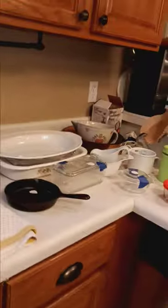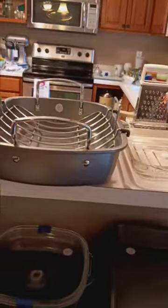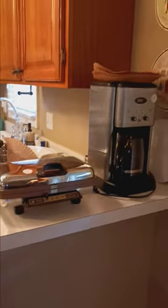And then some more kitchen items throughout. Up on the counter here you see a nice roasting pan — that would be great for the holidays — a little panini maker, and a coffee pot.